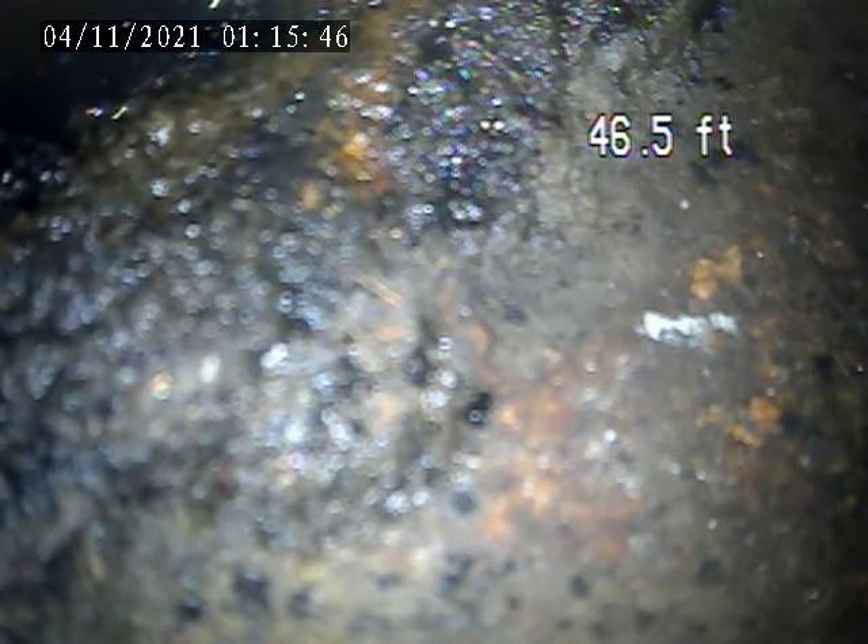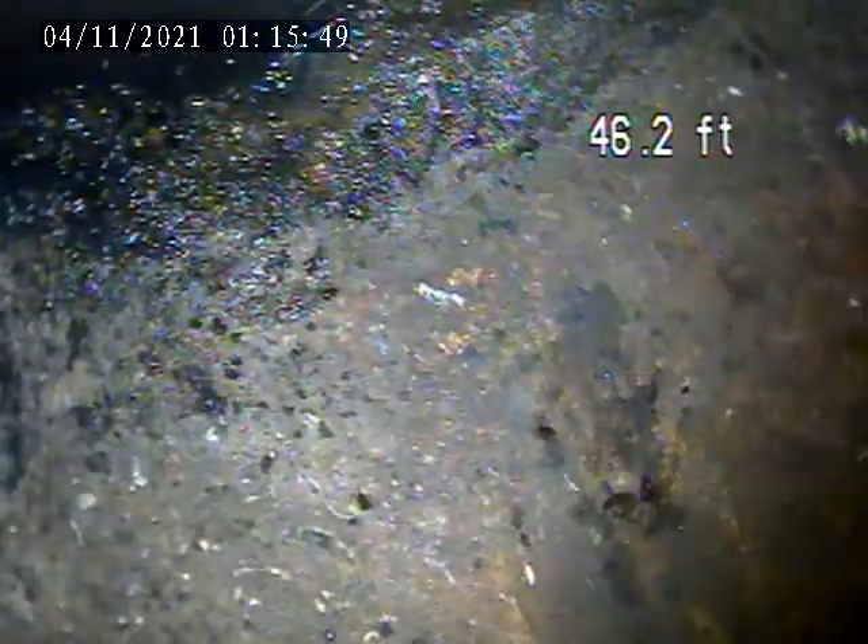We went through a floor drain in the laundry room. We got out to the exterior trap, which is right there.